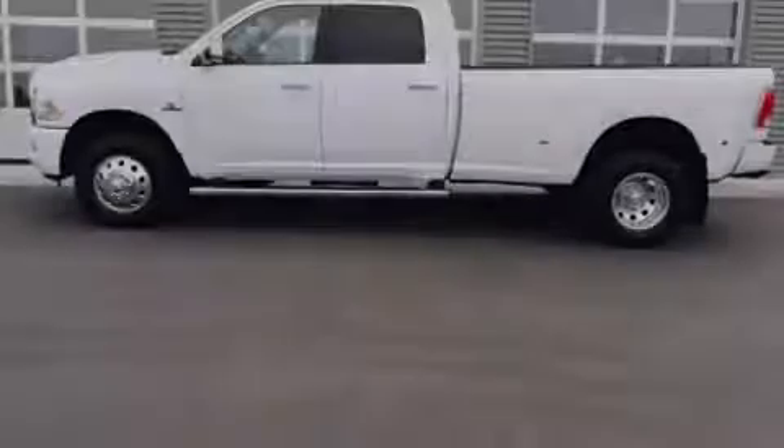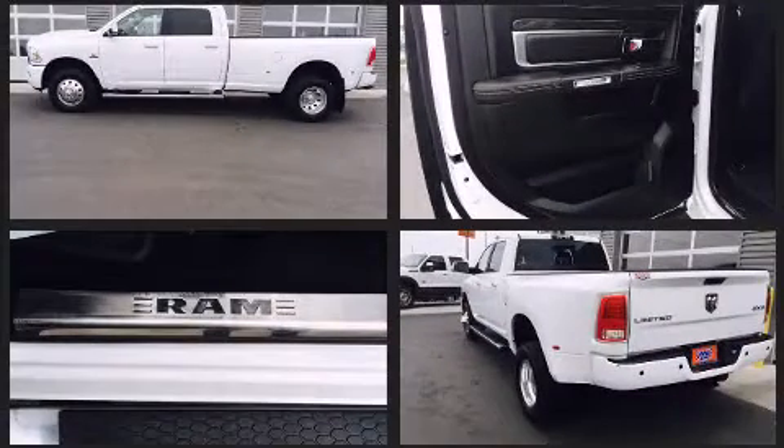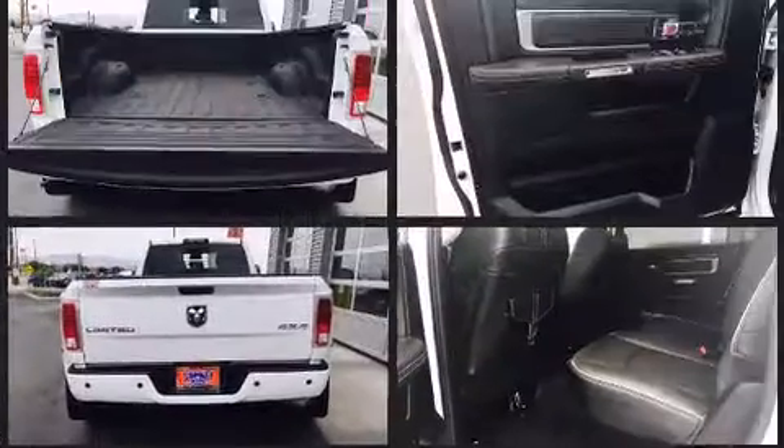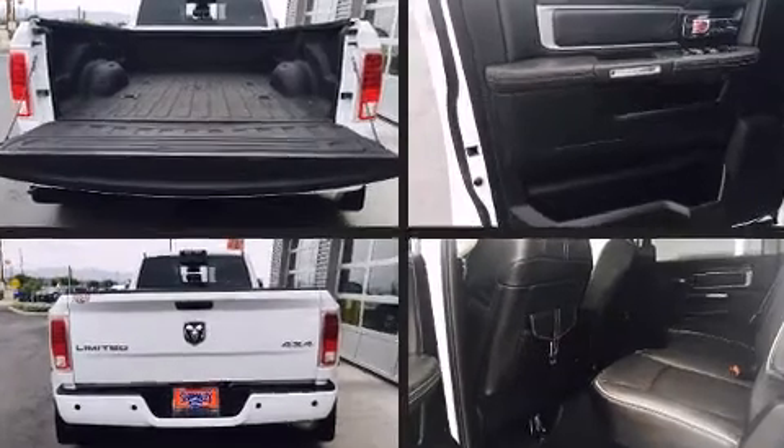Sensibility and practicality define the 2014 Ram 3500. This four-door, five-passenger truck still has less than 35,000 miles. Smooth gear shifts are achieved thanks to the refined six-cylinder engine, providing a spirited yet composed ride and drive.